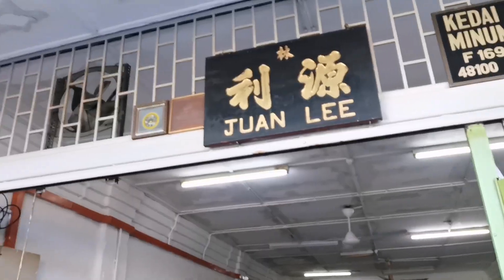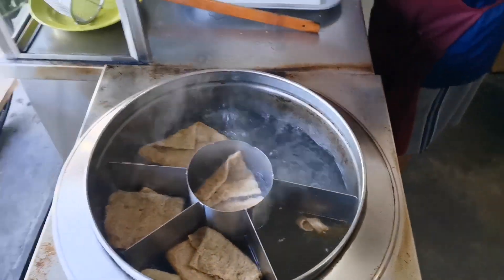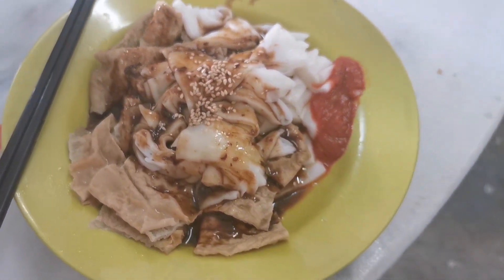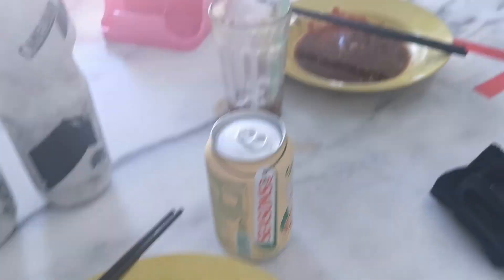We're doing a refill stop at this shop — the shop name is Juan Lee Coffee Shop. We're going to have some Chichong Pan, which is basically flat rice noodle with sweet sauce and some fish balls. You can also take fish balls and fucuk. Look at this beauty — rice noodle with fucuk, chili, sweet sauce, and sesame. Fucuk is made of soya. Long queue, but it's going to be a good breakfast.